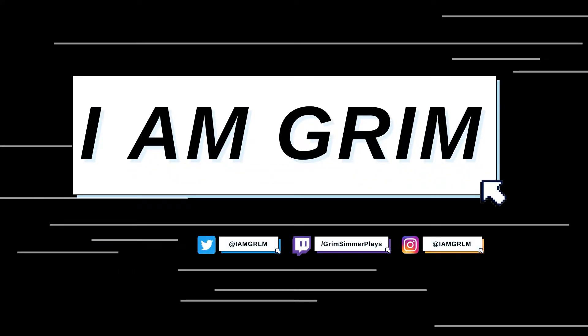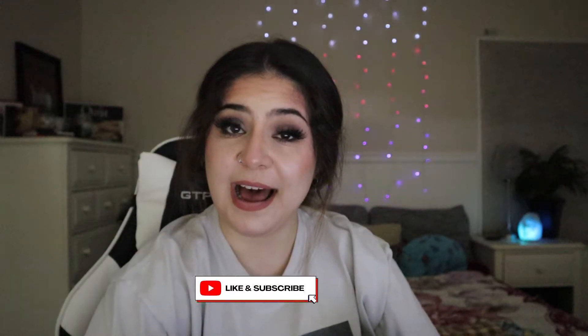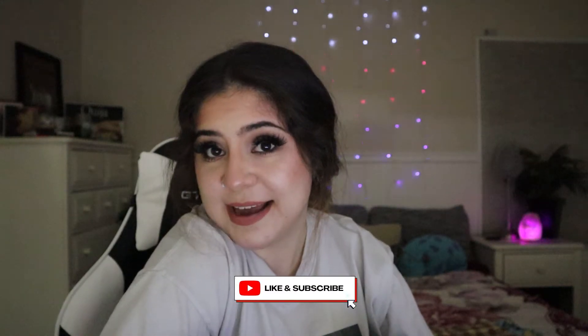Hello, Grim here, and welcome or welcome back to my YouTube channel. Today I have a collab with Krista and we have built a fairy tale village.